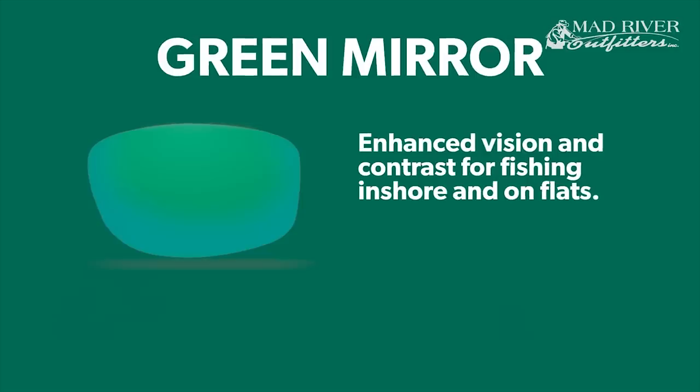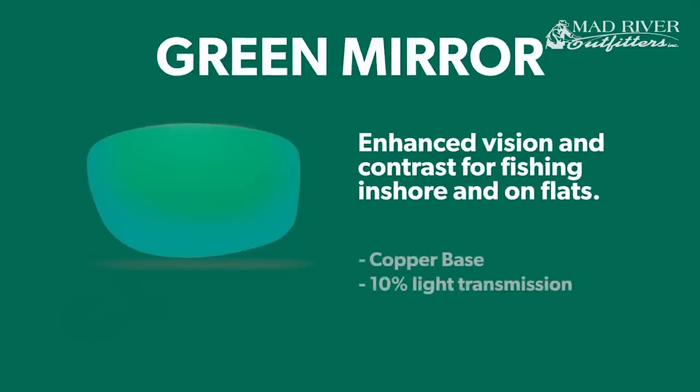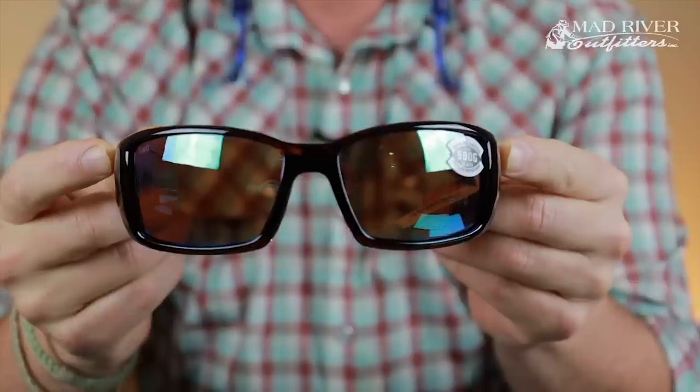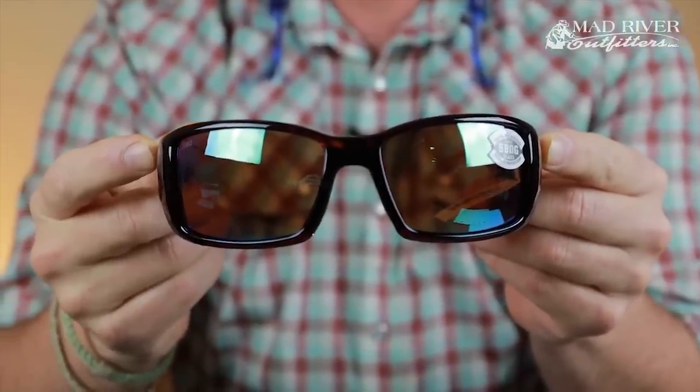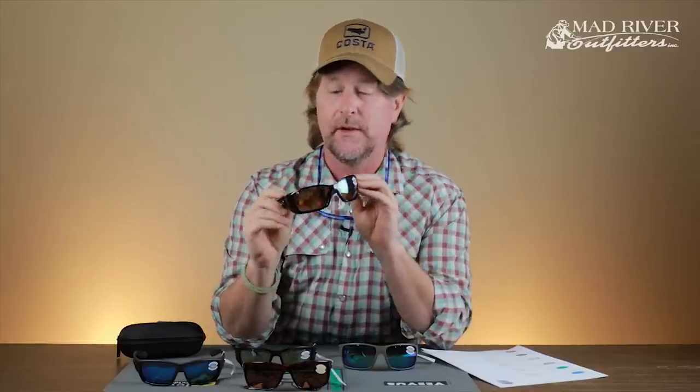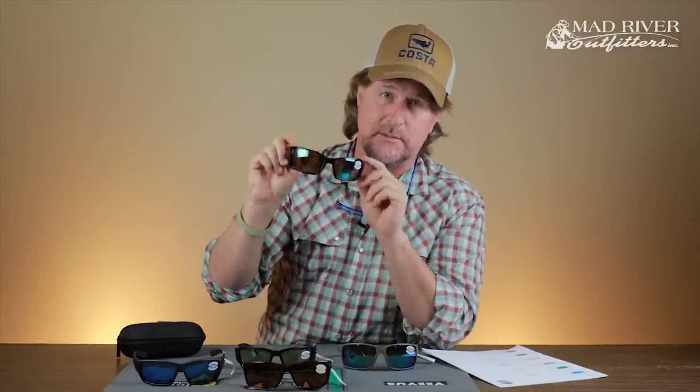Our number one selling lens by far is the green mirror. It's very similar to the blue mirror but has a green mirror coating on a copper-based lens. It still cuts a lot of light — around 10% light transmission — but it greatly increases contrast. For general high-sun, high-light conditions, fishing in streams or lakes, this greatly increases contrast. It's our number one selling lens for stream fishing and for saltwater fishing. You'll see me in the green mirror when I'm fishing in salt water.